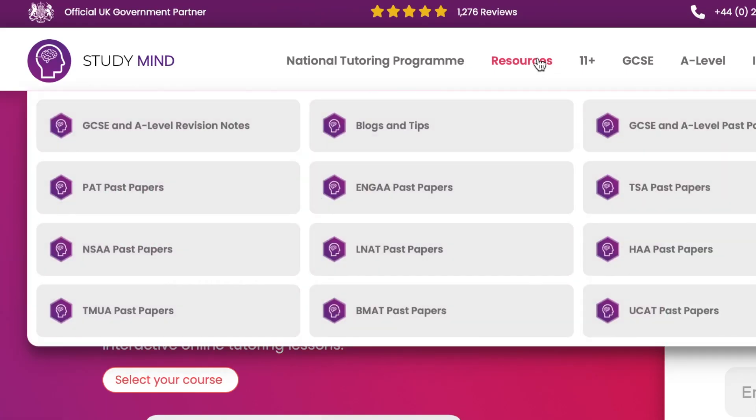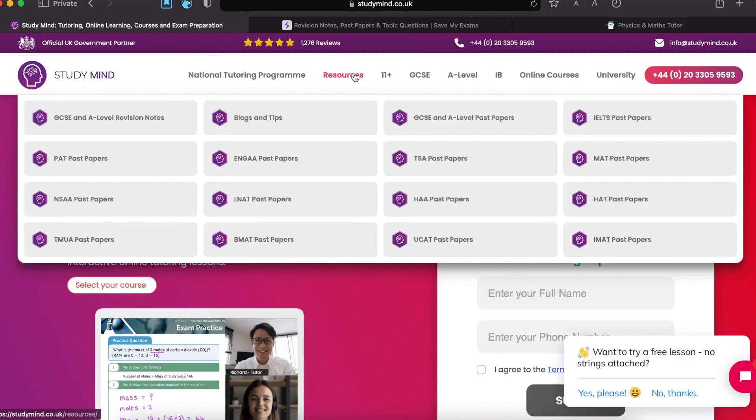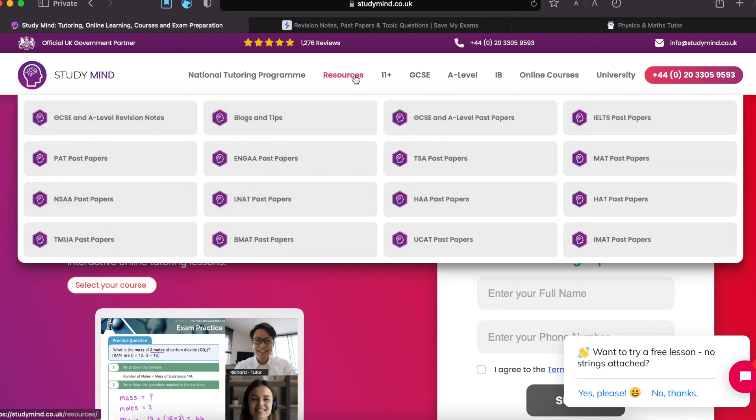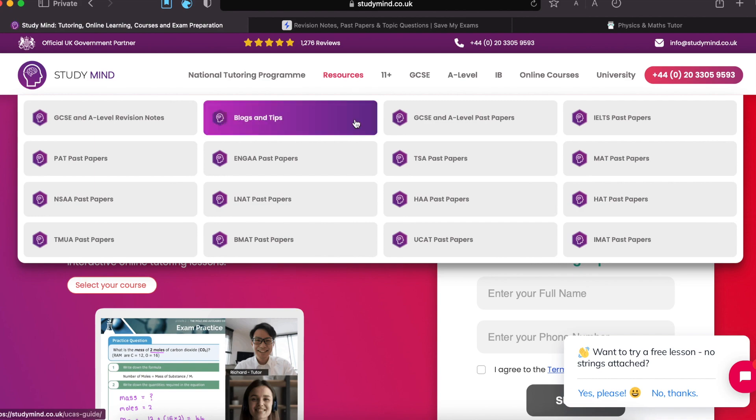If you are interested in IGCSE past paper practice, which is the focus of today's video, you have to go to the resources section. If you're also interested in tutoring and online courses, you can look at their tutors under the GCSE tab. Let's get straight into the main topic, which is GCSE and A-level past papers or exam practice questions.